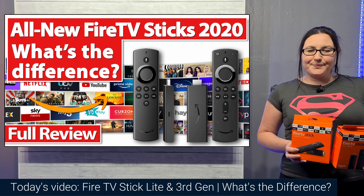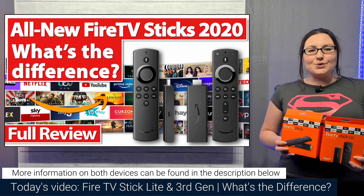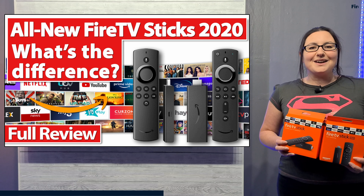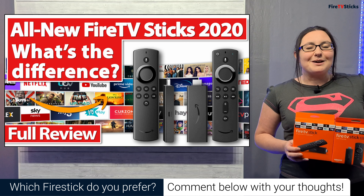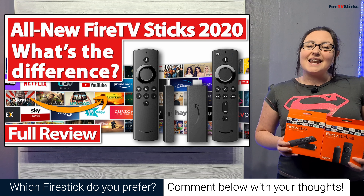Hi guys and welcome to my channel. If you haven't heard by now, Amazon have finally released two new versions of the Fire Stick and today I'm going to take a look at them both and go over what's hot and what's not. Comment down below if you'll be buying one and let me know which one, or just comment down below with your thoughts on these new devices. So when you're ready, let's take a look.